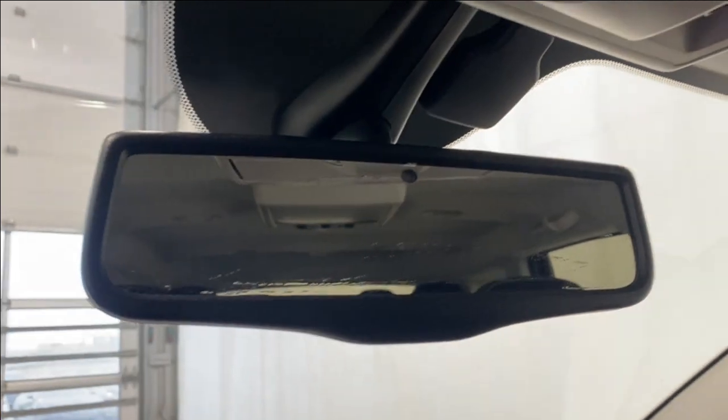Nice big center console, got a sunglass holder up here as well, auto-dimming rear view mirror, and your interior lighting options with the universal garage door opener.